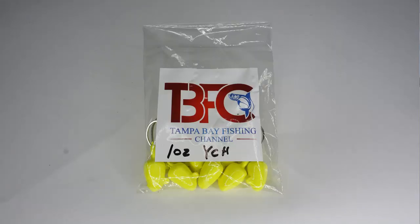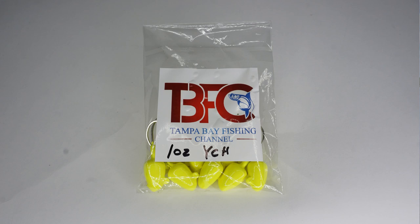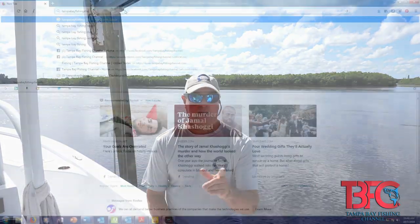If anybody's interested, we also have jigs for sale now on our website at tampabayfishingchannel.com, so you can go there and buy jigs if you want. If you sign up as a member we're going to give you a discount, so check it out.